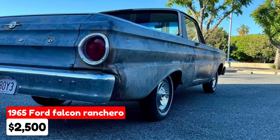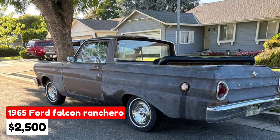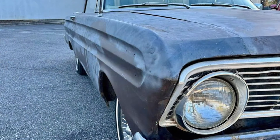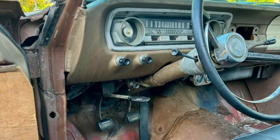1965 Ford Falcon Ranchero, $2,800, listed in San Jose, California. This classic vehicle has been driven 100,000 miles and features an automatic transmission. The exterior and interior are both brown. The vehicle is paid off and comes with a clean title. It runs, drives, and stops but needs work, making it a good starting point for restoration.